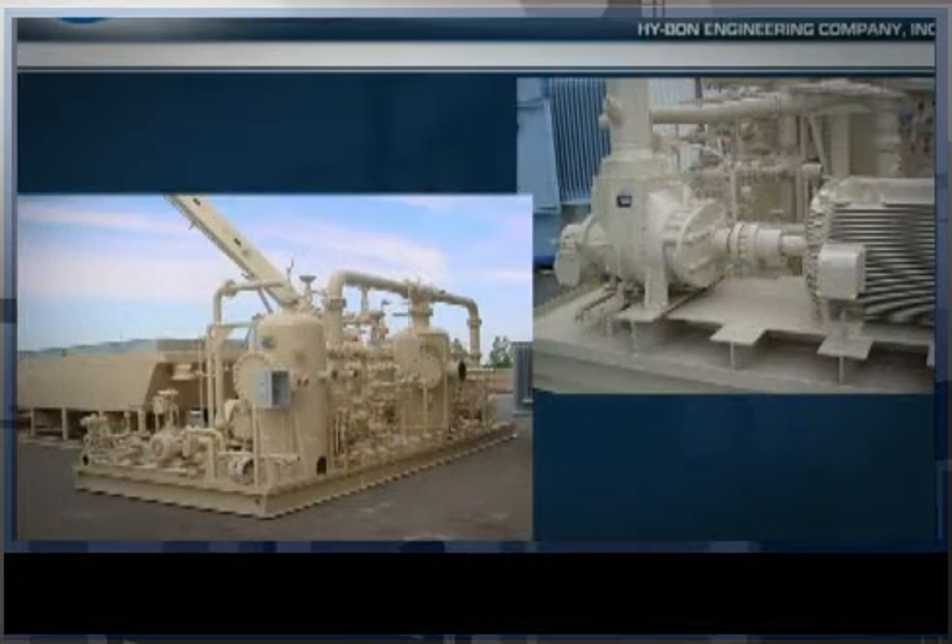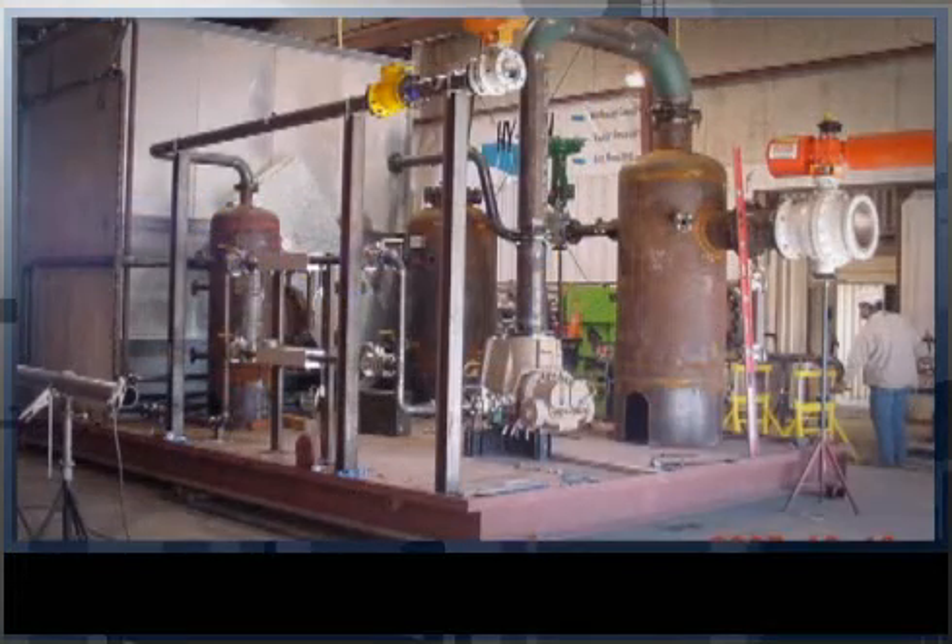These High Bond flare gas recovery units for ENI Oil and Gas each capture over 1 million cubic feet of previously flared gas. ENI personnel authored a white paper on the success of the project, which can be viewed in our technical library.